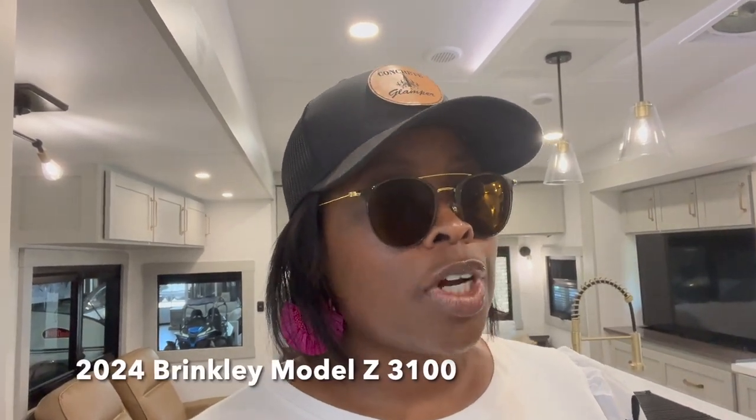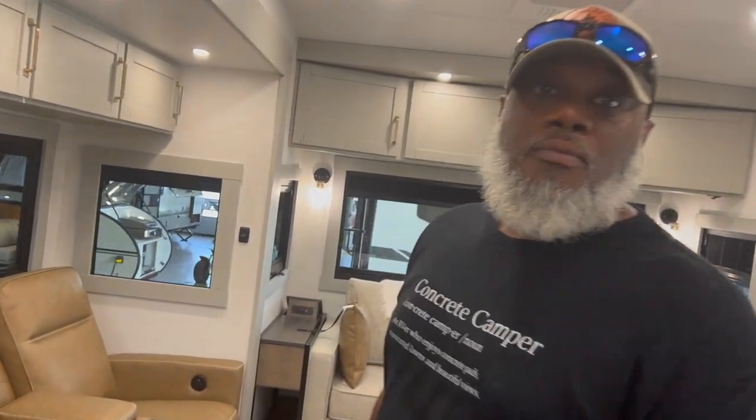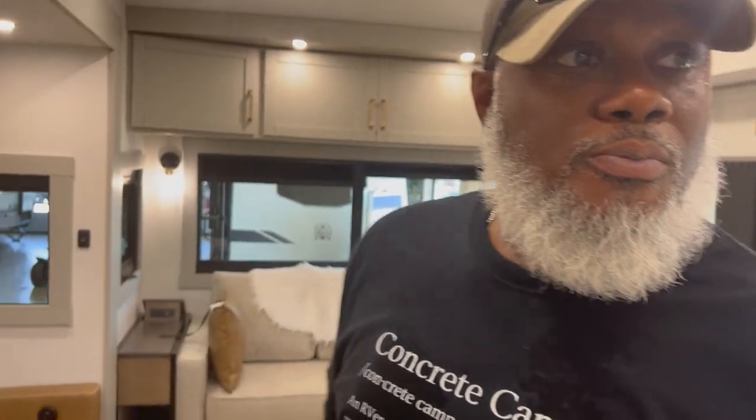It's that time of year where the 2024 models are starting to hit the local lots. Today we are taking a look at the 2024 3100Z Brinkley. We've heard a lot of chatter online and seen numerous videos, and so when we saw one on a local lot, we just had to come in and take a look. First impressions — it's pretty nice. The feel of it is very modern and residential.